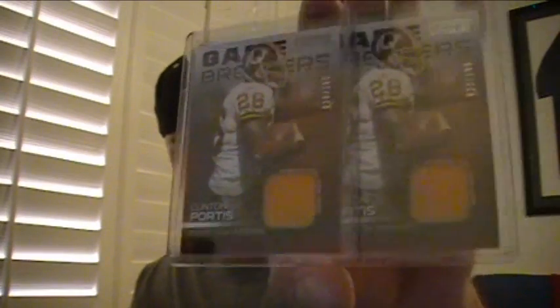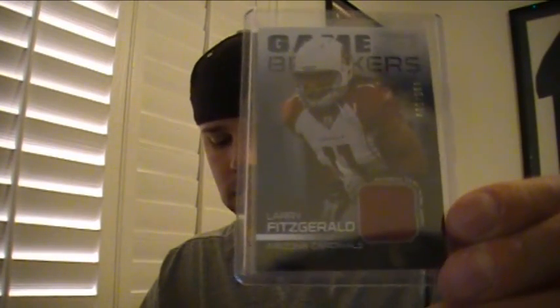The Redskins got two Clinton Portis jerseys, numbered 20 and 22 of 199 - two of those. For the Cardinals, we've got a Larry Fitzgerald jersey numbered to 199, and an Anquan Boldin one-color patch numbered to 40.